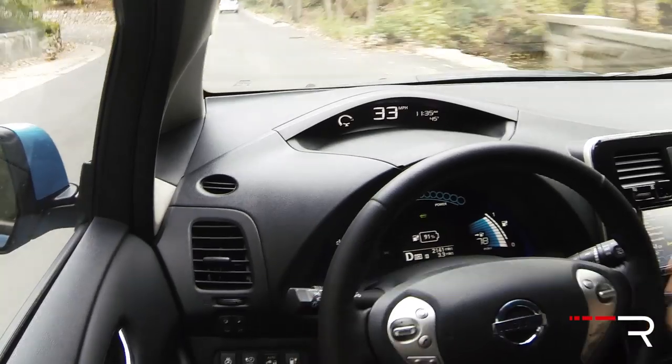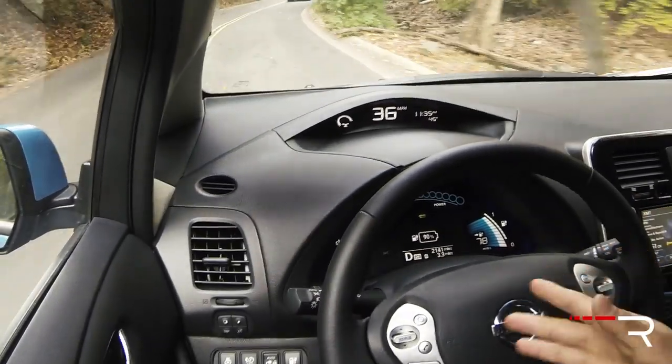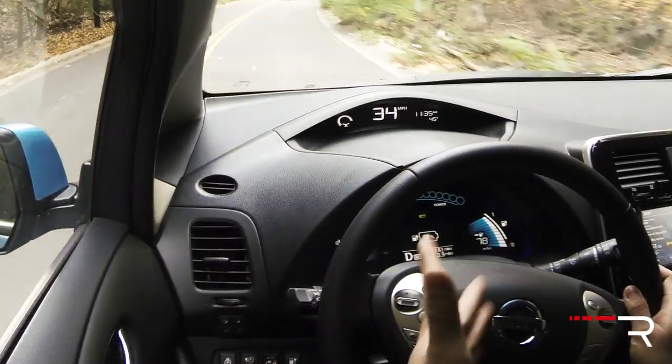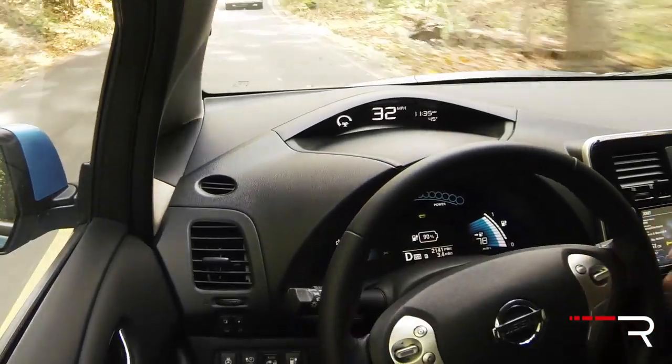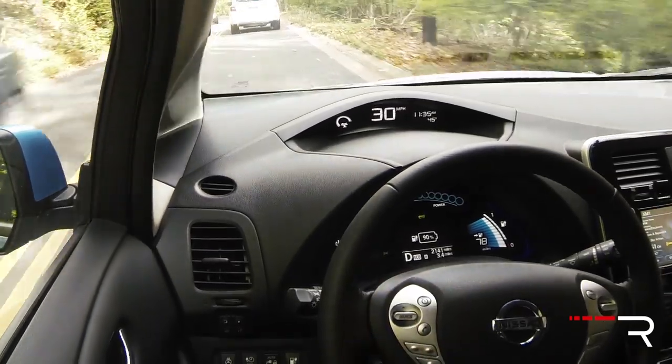Going down this back road, the handling of the LEAF is actually not bad. The steering is electric and doesn't give you much feedback, but the precision is there — the car changes directions really well. It does have some body lean, but the car is playful. It's not a sports car by any measure, but you can have fun saving the planet by driving this car — and passing by all those gas stations in the process.